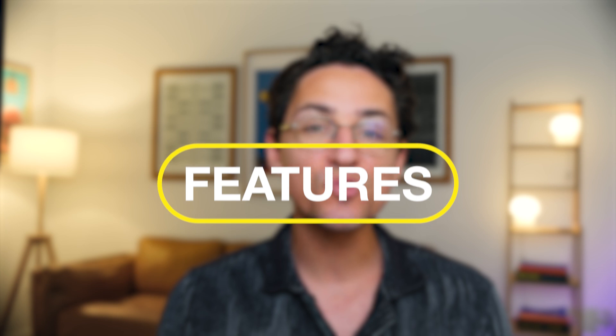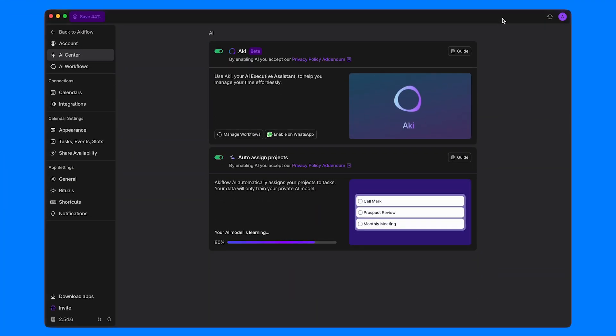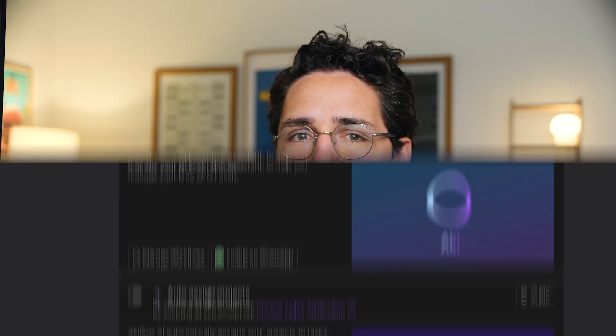No modern tool would be complete without some sort of AI integration. Fortunately, AccuFlow's time management tool doesn't go all-in on AI — they only use algorithms for automatically adding details to tasks and assigning them to appropriate projects to save time. Personally, I have it turned off since I prefer complete control of my workflow. That said, I know some users want deeper AI implementation, and AccuFlow does plan to develop in this direction.